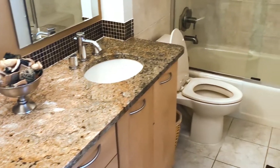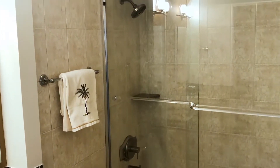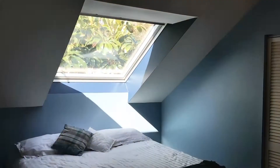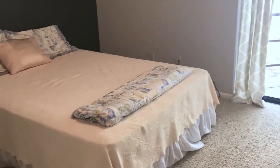The master bath has granite counters and wood cabinetry, a large walk-in shower with designer custom tile, and a walk-in closet with custom built-ins. Additionally, the second floor offers three large bedrooms with custom closets plus a large bathroom.